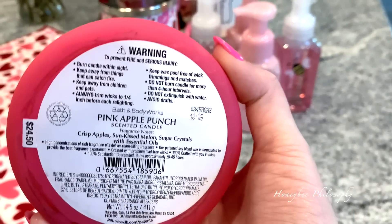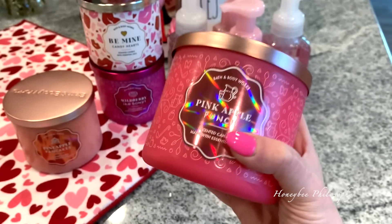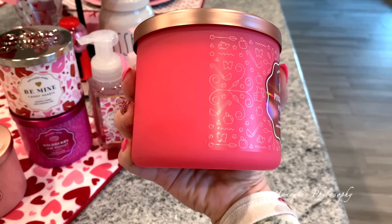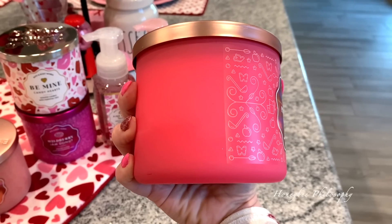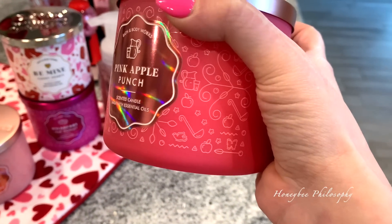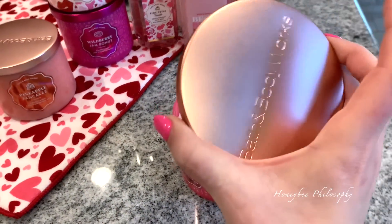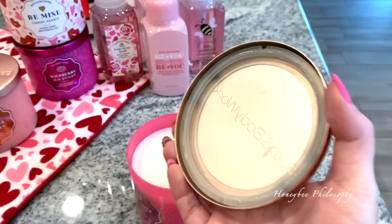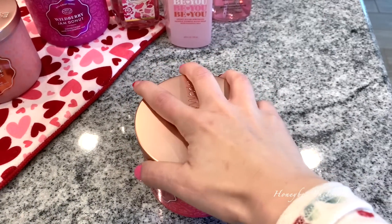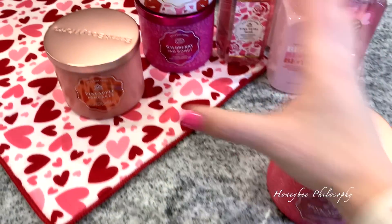This first candle is called Pink Apple Punch — crisp apples, sun-kissed melon, sugar crystals. It smells so good. The jar is a beautiful pink with a hint of tangerine, and the lid is a rose gold copper color. It's definitely a very sweet scent but you can definitely smell the punch notes to it.